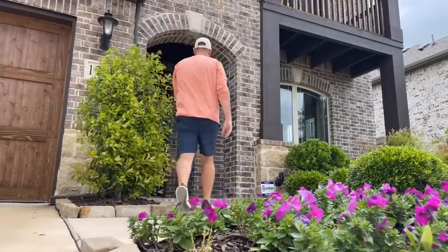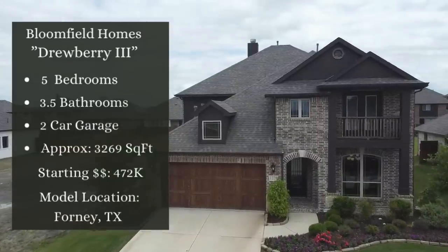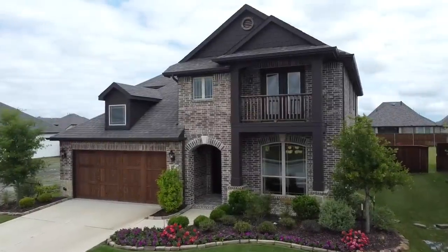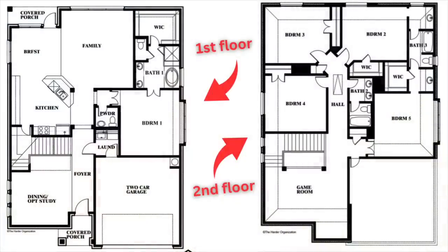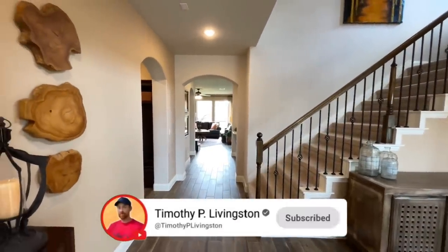All right, here we go — oh my goodness, Smell-O-Vision Engage. This home has everything in all the right places, and I am absolutely in love with it. I just love how good this home smells — it smells amazing. This is your view when you first walk in.